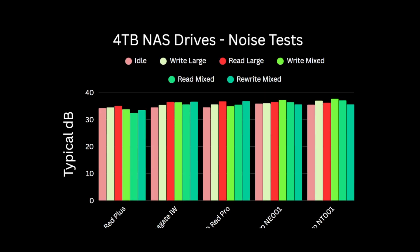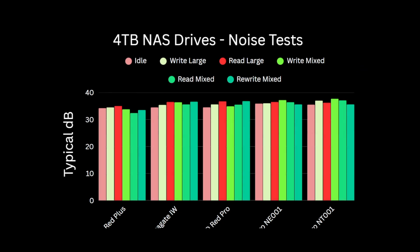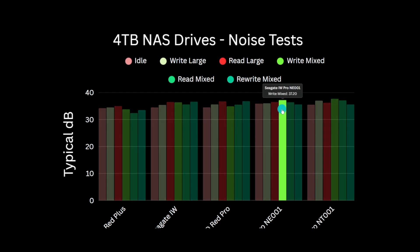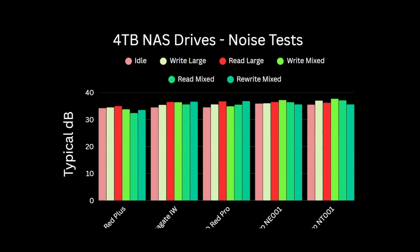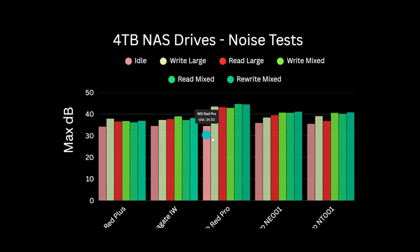A quick look at the noise the drives make, to help you decide which to choose if you're going to be using these in a location where noise could irritate you. At idle and during normal operations, there are not large differences between these drives. The Red Plus is the quietest across all the tests, with the Iron Wolf very comparable to the Red Pro. The Iron Wolf Pro drives are the noisiest — notably louder during mixed file operations that require more head movement. Both 5400 RPM drives suffer the least increase in noise when performing heavy work, while the Iron Wolf Pros are notably louder. The WD Red Pro is the loudest, however, and my observation is that the head actuators on the WD seem to be noisier on the higher end drives.